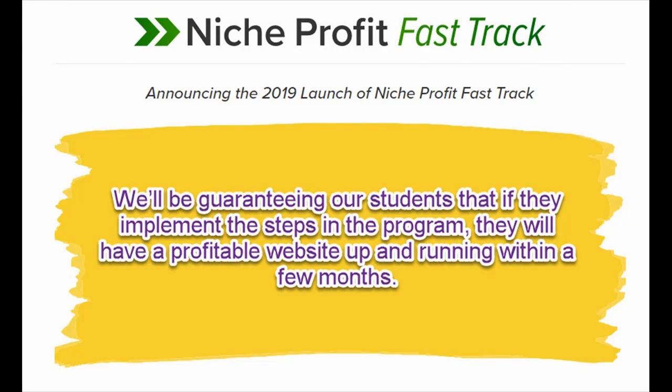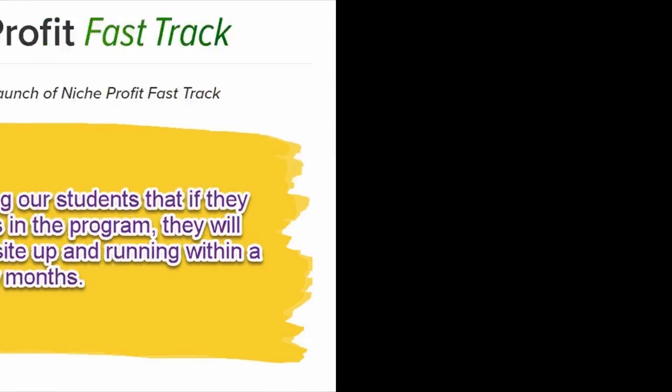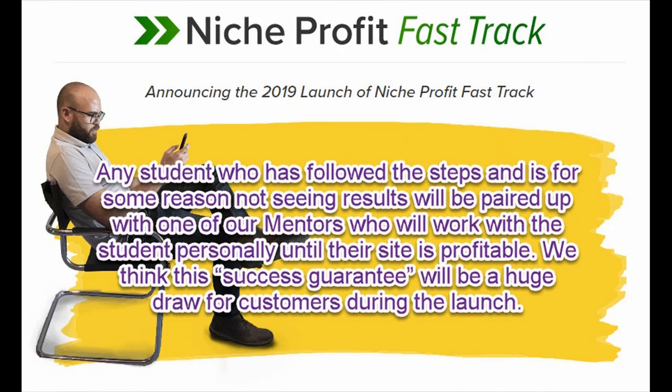We'll be guaranteeing our students that if they implement the steps in the program, they will have a profitable website up and running within a few months. Any student who has followed the steps and is for some reason not seeing results will be paired up with one of our mentors, who will work with the student personally until their site is profitable.